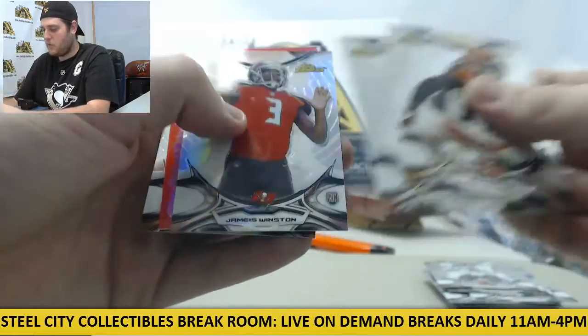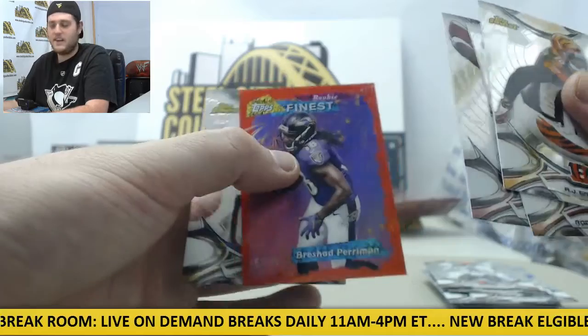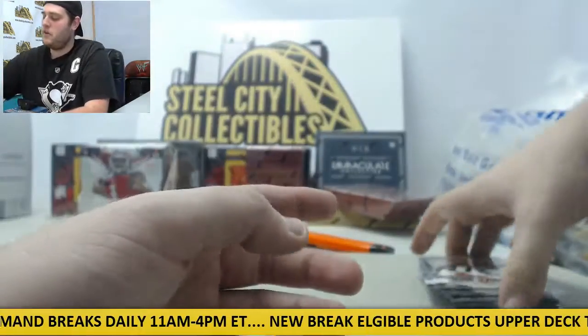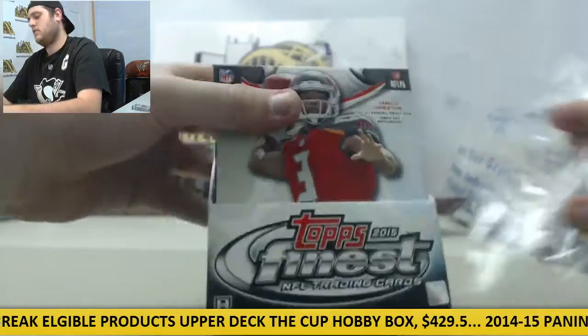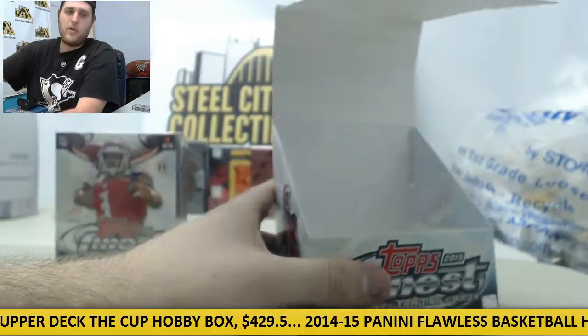AJ Green, Rob Gronkowski, Jameis Winston rookie. Rashad Perriman on the throwback out of 99. And Jeff Herman rookie card. Last box — see what we can get. There's another one of these coming up at 3 o'clock. So if you missed out on this or you want to join it again, I'll post that link.